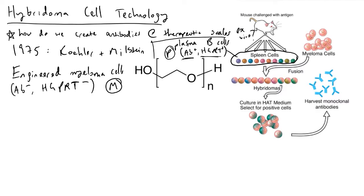The big challenge faced in industry, at least in the early 70s, was how do we produce monoclonal antibodies at larger scales. In 1975, two scientists named Kohler and Milstein came together and developed something we now refer to as hybridoma cell technology.